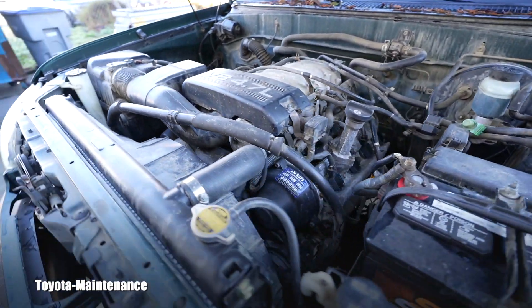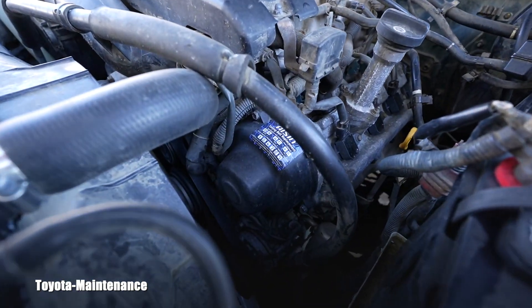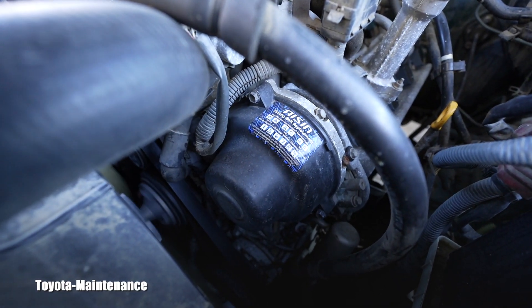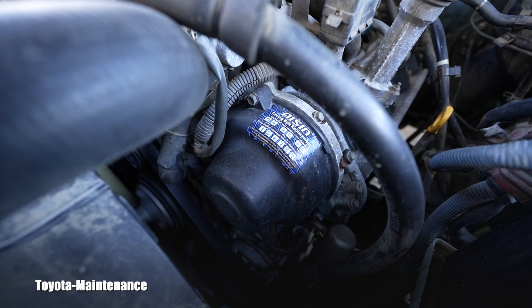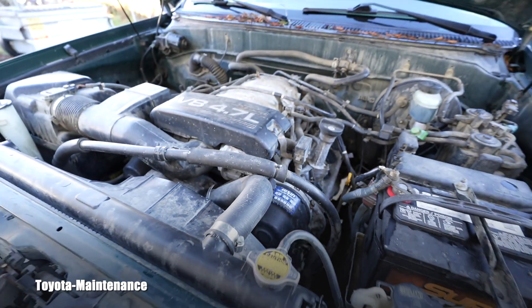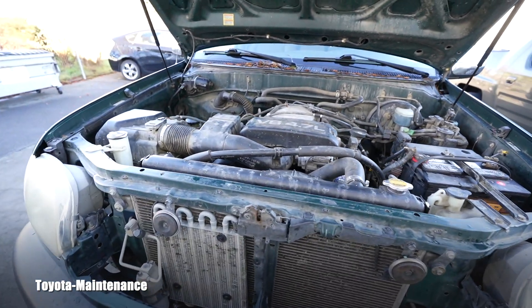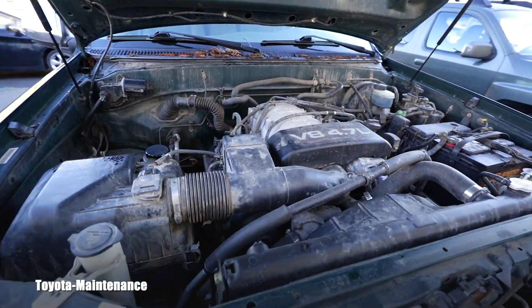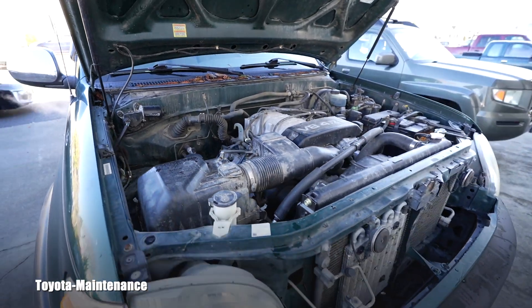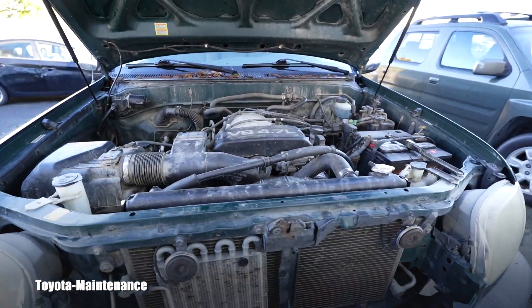177 thousand miles — you are experts, you know what it is: it's a 2UZFE, non-DVTI. We noted that the timing belt was done with AISIN parts at 156 thousand miles, so that's definitely completely up to date. The vehicle came in for a check engine light.